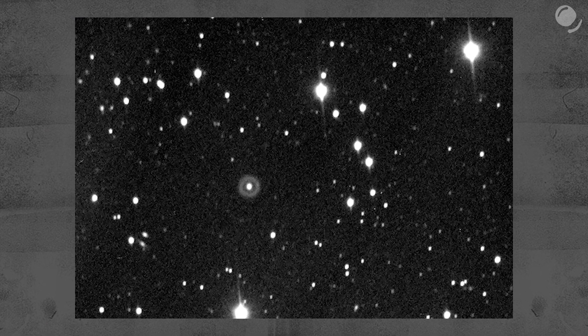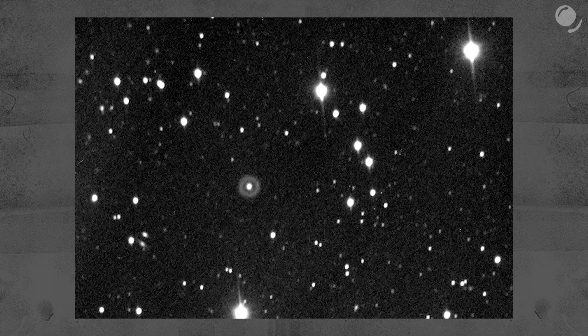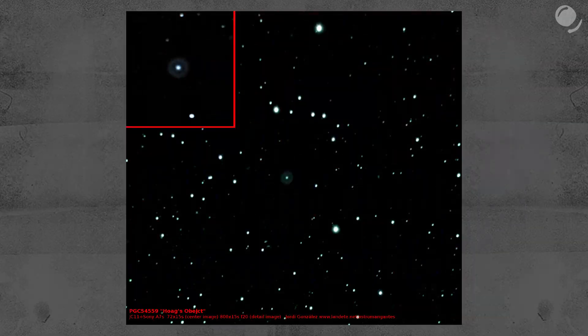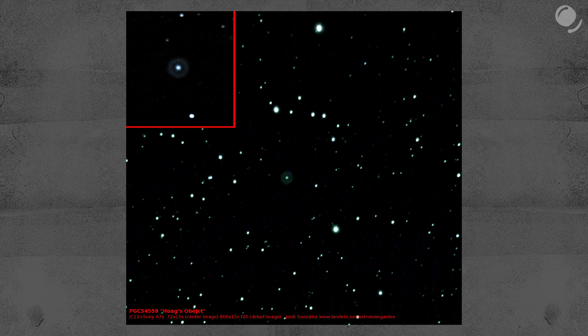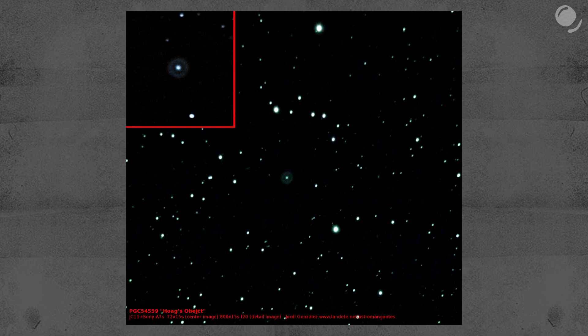Unfortunately, I wasn't able to obtain the original image, but this photo, or this one, allows us to at least somewhat picture what he saw 70 years ago: a ring with a bright spot in its center. Hoag suggested that the object could be a planetary nebula, a gas shell ejected from a red giant — an end phase for a sun-like star.